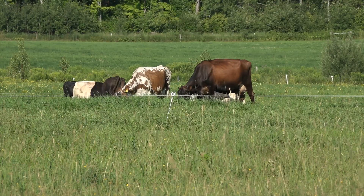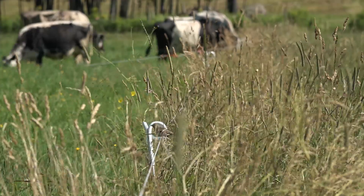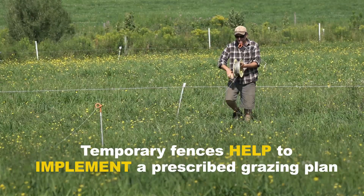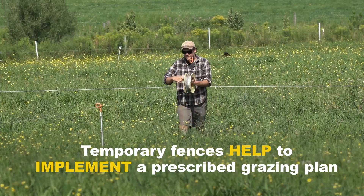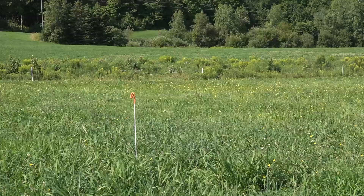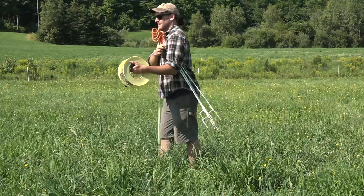Every year we get our map out and we look at where our fences were last year, what worked and what didn't work, and we change those interior temporary fences. It's a plastic wire with stainless steel threads in it — it can roll up super easy, and at this time of year almost every reel and every post is on the ground.